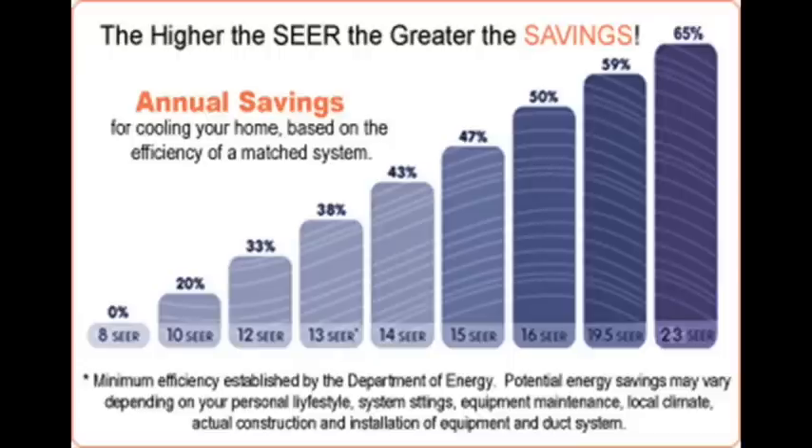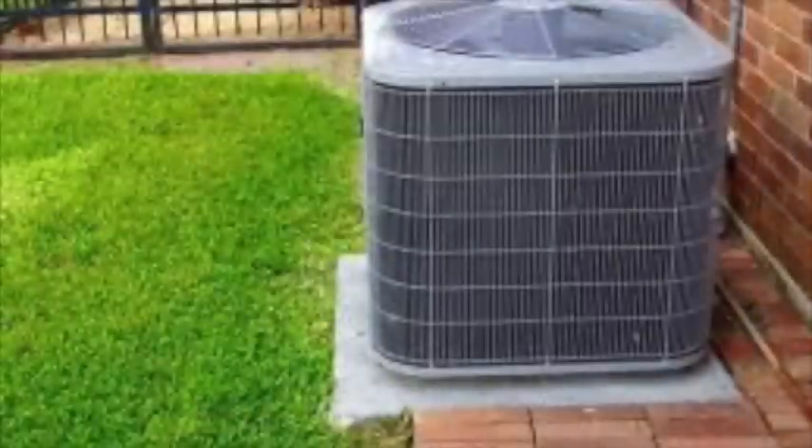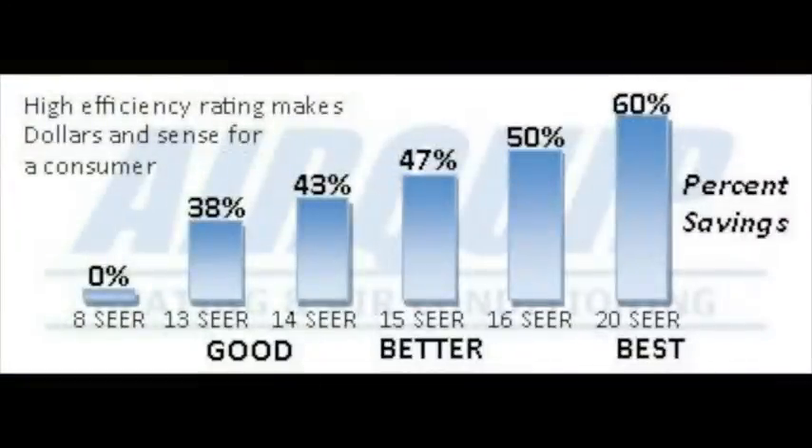By the decree of the U.S. Department of Energy, all air conditioners sold on or after January 1, 2006 must have a minimum SEER rating of 13. Energy Star appliances must have a rating of 14, and window-mounted appliances ducked out of the law, so they may have a rating of only 9 or 10.